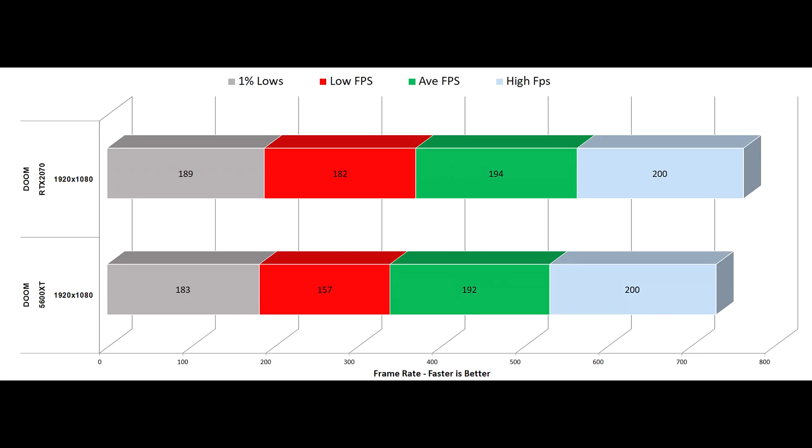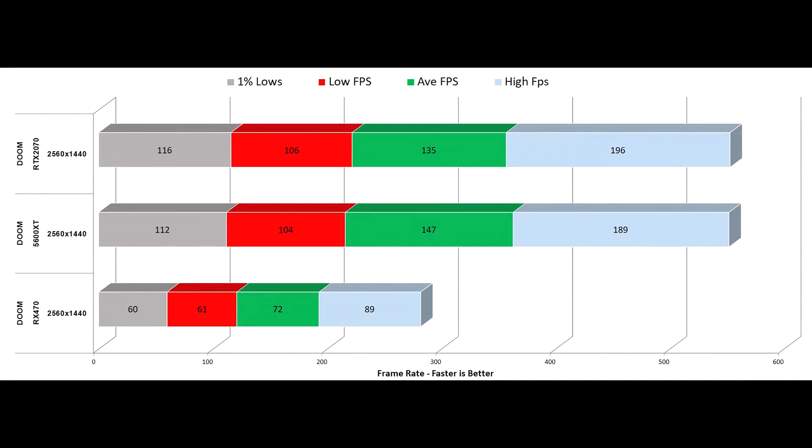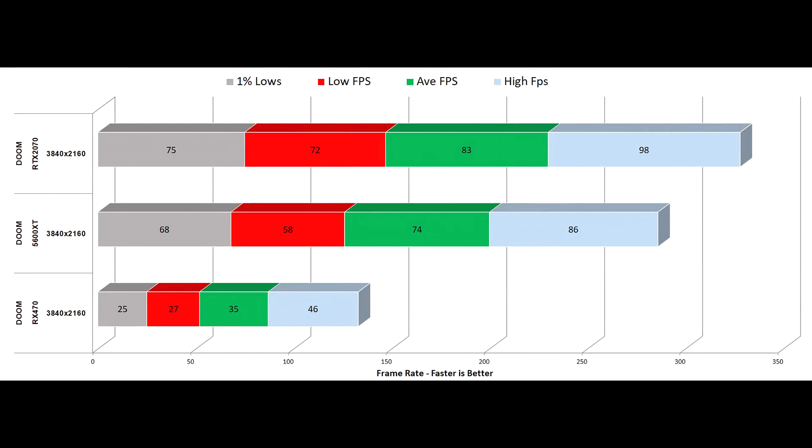Moving up to 1440p, we see a similar situation — both getting very close to 200fps whereas that RX 470 is really not in the same ballpark. 4K sees the biggest gap, something which you will consistently see throughout the runs here. 4K is where the 5600 XT struggles the most and you just have to lower some of those settings. Everything here is identical bar a couple of titles — Doom Eternal and Red Dead Redemption 2 — where I've had to drop the texture resolution down one rung, because you run out of VRAM on the 5600 XT at 6GB versus 8GB on the 2070. Aside that, everything else is absolutely identical, and most of the time dropping those textures won't make a big performance impact.